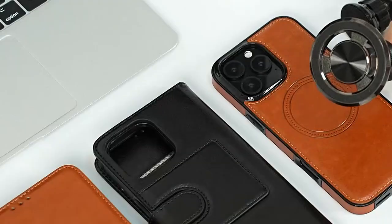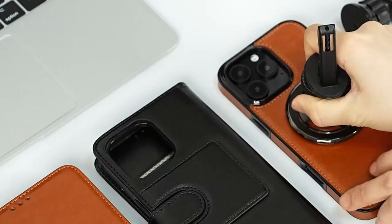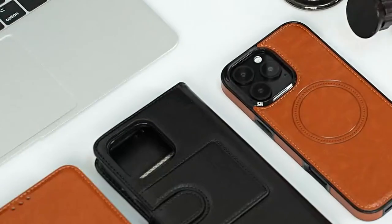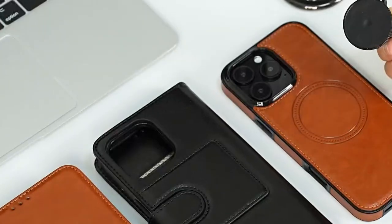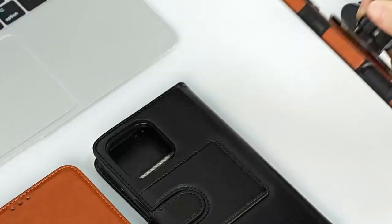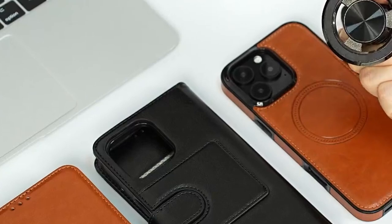The built-in kickstand provides a hands-free viewing experience for reading, watching videos, and more. Crafted from vintage PU leather, the Lohazic Magnetic Wallet Case exudes a timeless elegance and sophistication. Its classic design and refined finish make it a stylish accessory for your iPhone 16 Pro Max. Overall, this case offers a combination of functionality, protection, and style, making it a valuable companion for your device.